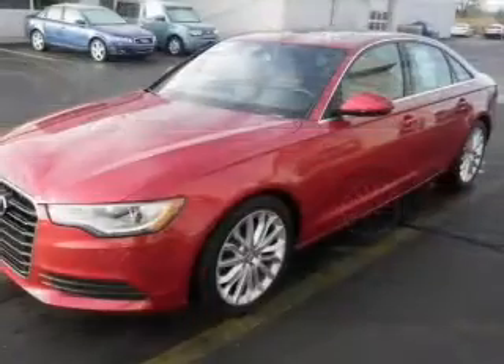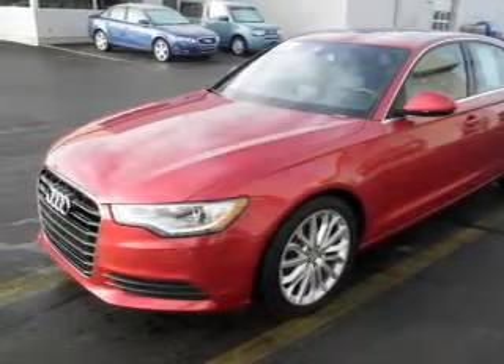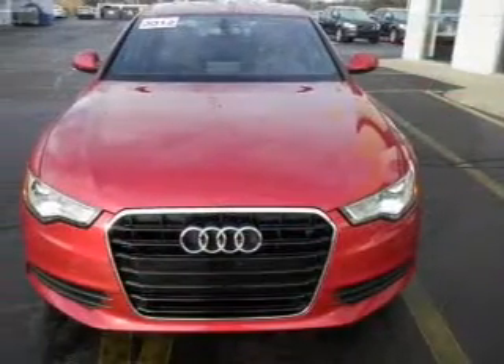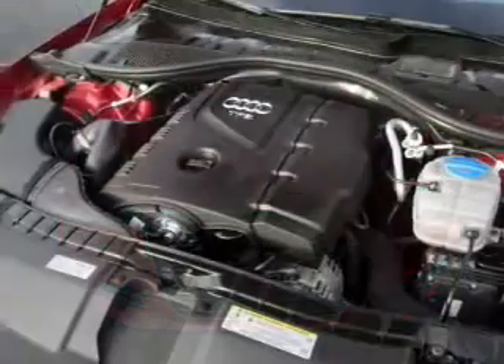He's always hot and she's always cold — solve this problem while driving with dual temperature controls. Let the outside in with a power sunroof. Memory settings are just one of the extras. Call today to schedule a test drive.